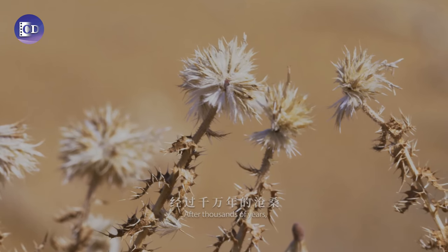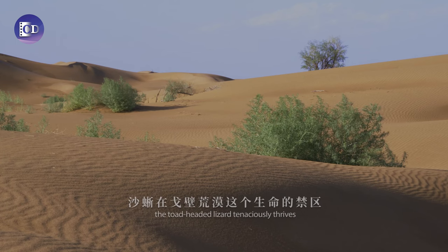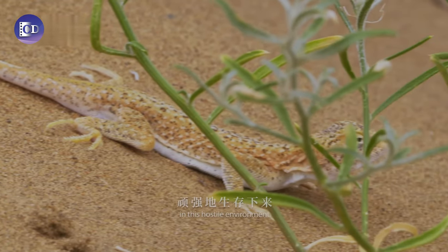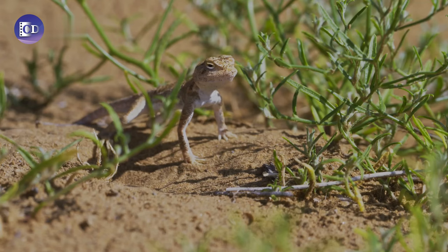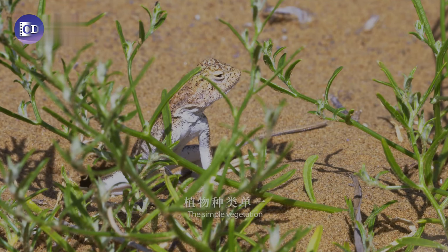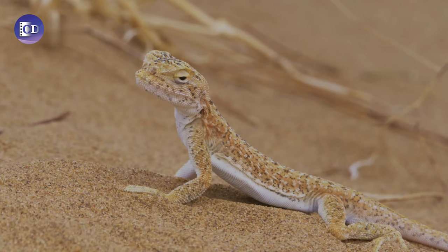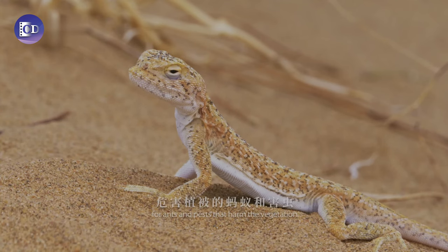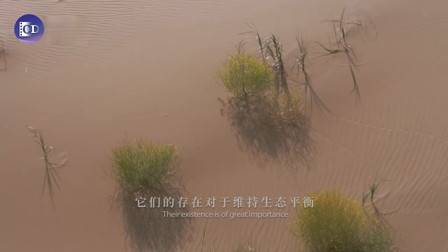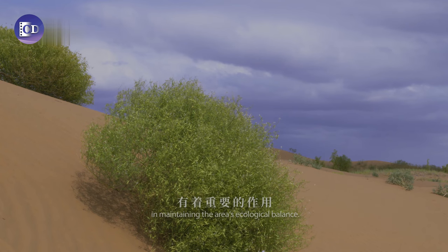After thousands of years, the toad-headed lizard tenaciously thrives in this hostile environment. The desert ecology is very fragile. The simple vegetation is prone to insect infestation. The lizards are natural predators for ants and pests that harm the vegetation. Their existence is of great importance in maintaining the area's ecological balance.